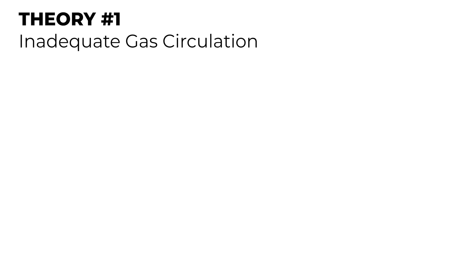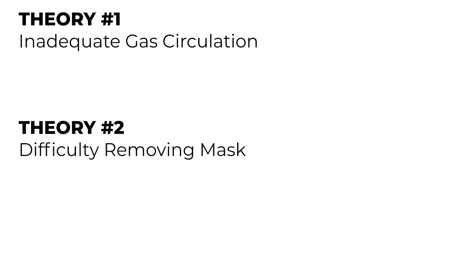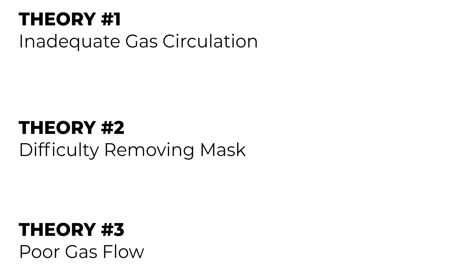These tests were all designed to analyze three theories of malfunction as to why full face snorkels could possibly lead to snorkeling issues and even fatalities. The first was the carbon dioxide buildup hypothesis — inadequate gas circulation — which was why sensors were built into the mask to monitor gas concentrations. The second was difficulty removing the mask, which the pressure sensors and timed mask removal test addressed. The third was poor gas flow through the device, potentially leading to increased work of breathing and respiratory distress, assessed by looking at each of the individual valves.